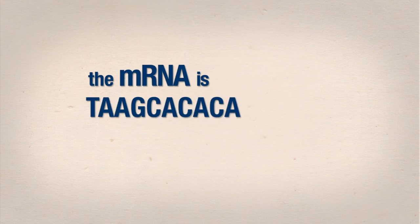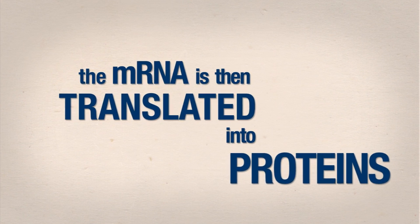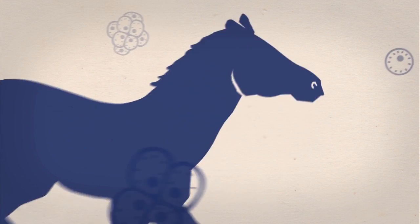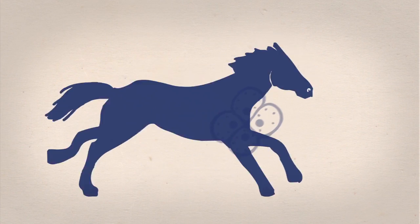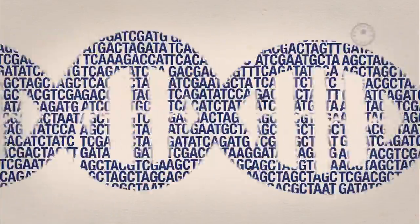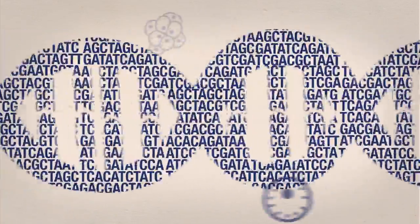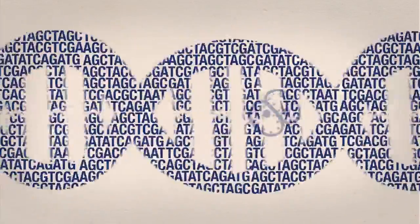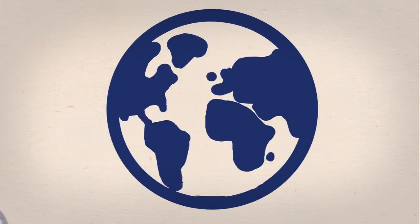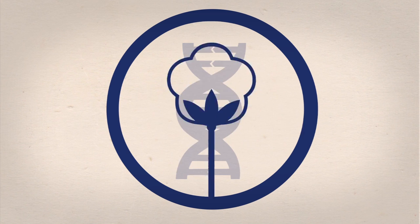The mRNA is then translated into proteins. These proteins do things — they are the workhorses for cellular and organism function. Taken together, DNA, RNA, and proteins are the blueprints and raw materials for life. Knowing that these molecules exist in living organisms and how they work gives humans some powerful tools for manipulating the genetics of organisms.